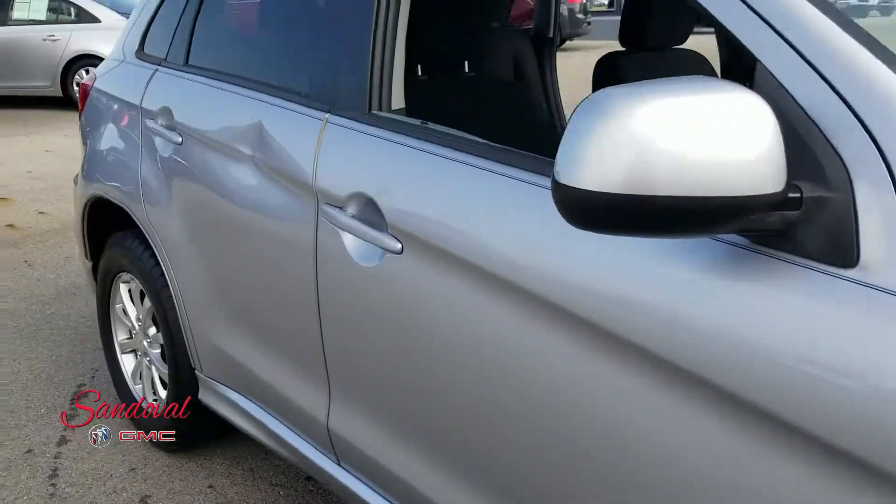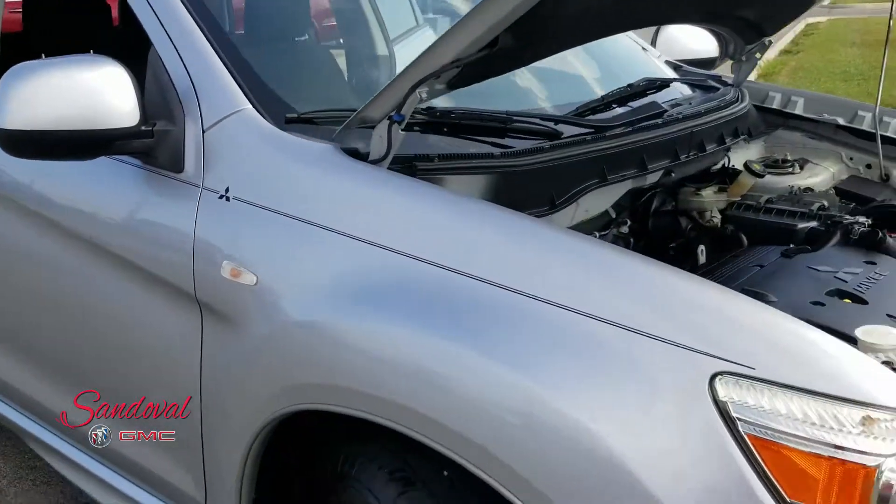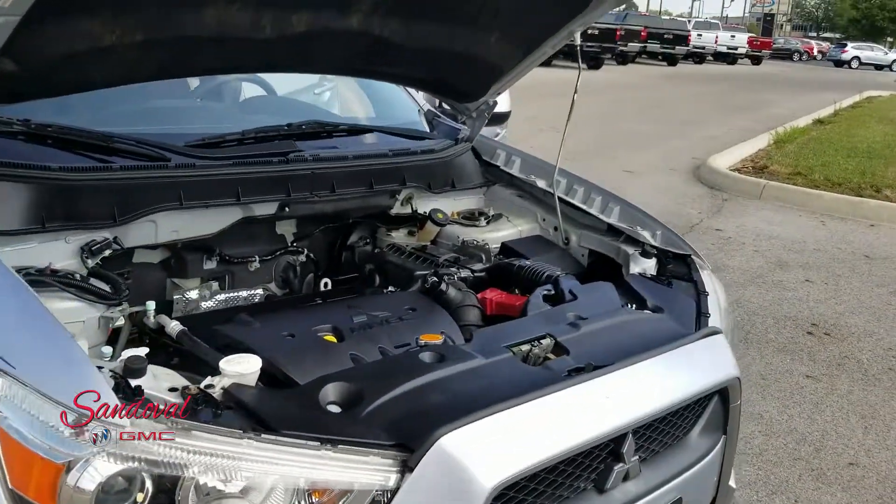One thing I do point out — there is a dent there, but we take that into consideration when we price this vehicle, so you get the best price.